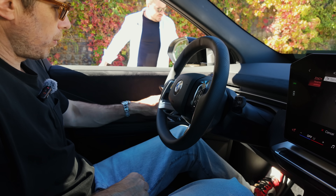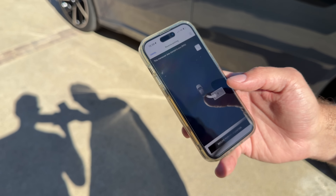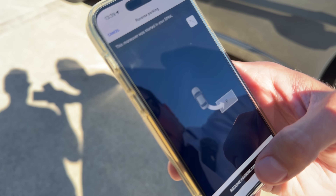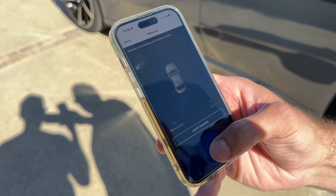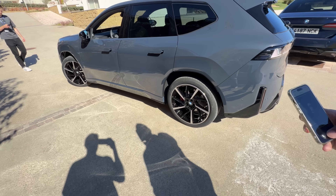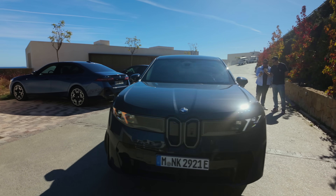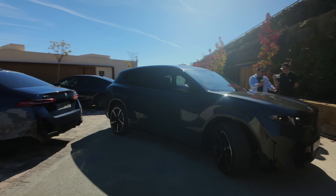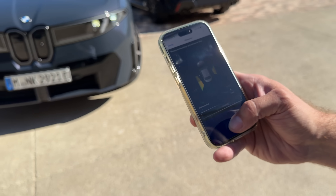Step outside the vehicle. Why are we doing this? It's a convenience feature — you can get out of the vehicle without worrying about other cars, since the parking spot is quite narrow. Resume the parking maneuver by tapping and holding this button. It's a dead man switch with a safety feature: if I let go, the vehicle will automatically stop. The vehicle is also scanning its surroundings, so if you walk in front of it, that's okay — it will just stop.